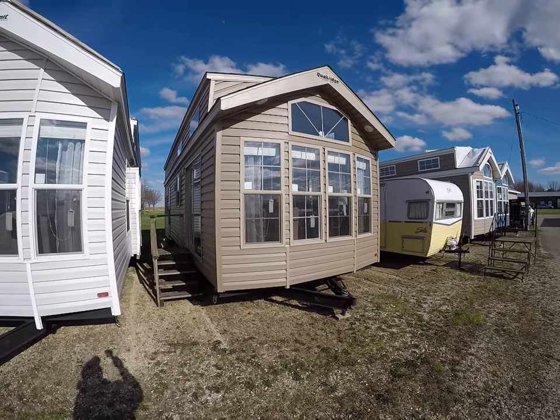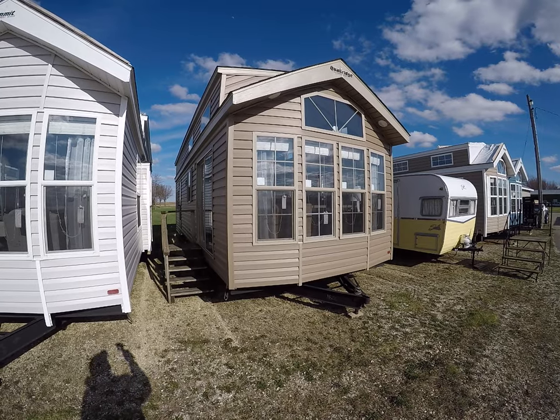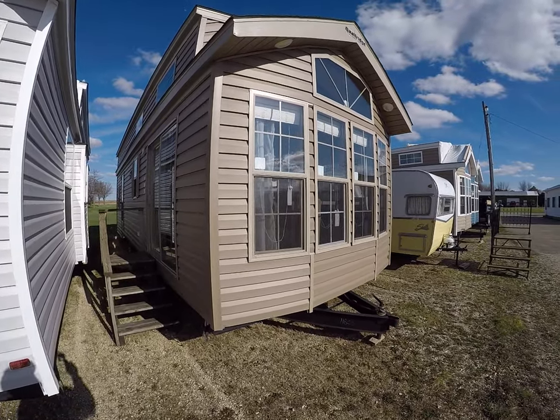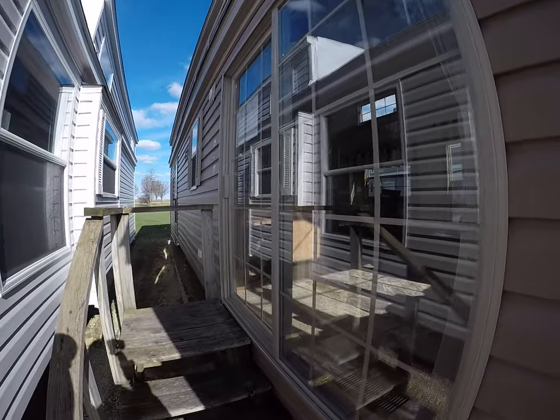2019 Quail Ridge bestseller of all time, the 39 FL ML. This is tan with the tan window and door package, and she's a beauty. We're gonna go on in and check her out, see what makes this thing the bestseller of all time.